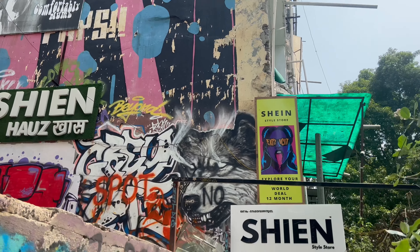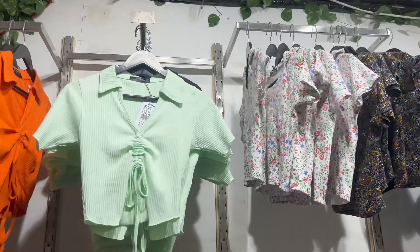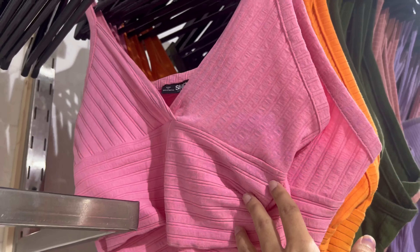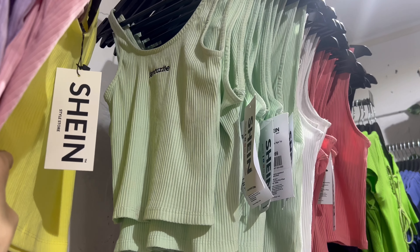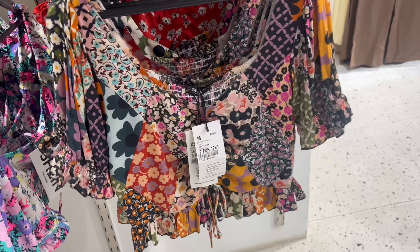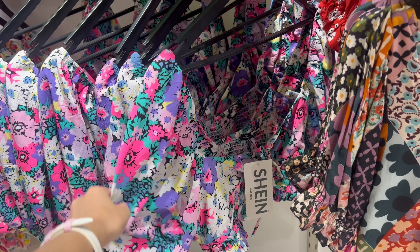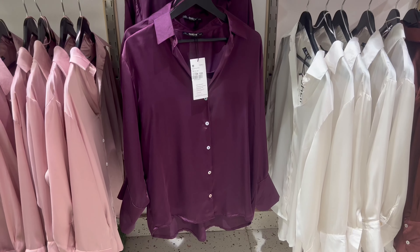So we're going inside and here you can see these cute tops — they are two for ₹999. All these floral tops you're seeing are two for ₹1,299. They have very good designs, and this purple and pink top I liked the most. I really love their collection.